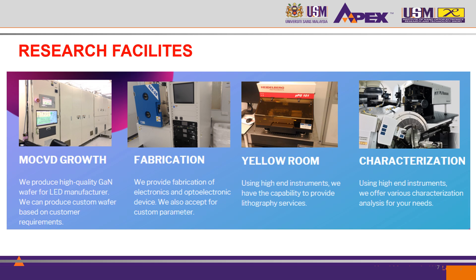INO now has a full-fledged solution. We have our research facilities and capabilities. We are able to produce high-quality wafers and also can custom wafers based on the requirements from the customer.